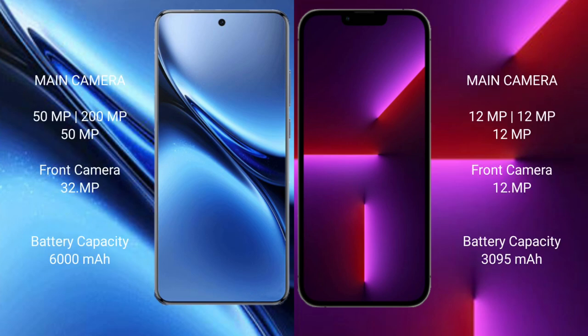Vivo X200 Pro features a triple rear camera setup: 15MP plus 200MP plus 15MP, and a 32MP front camera. iPhone 13 Pro features a triple rear camera setup: 12MP plus 12MP plus 12MP, and a 12MP front camera.